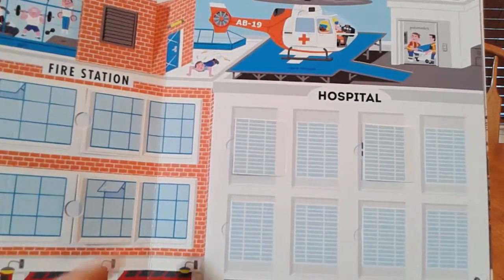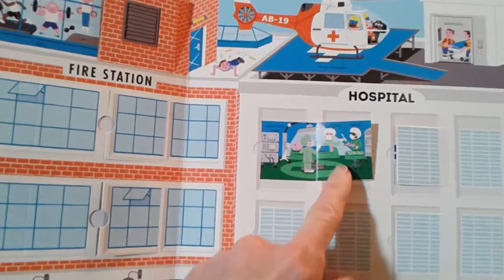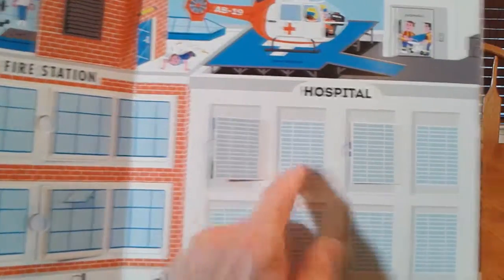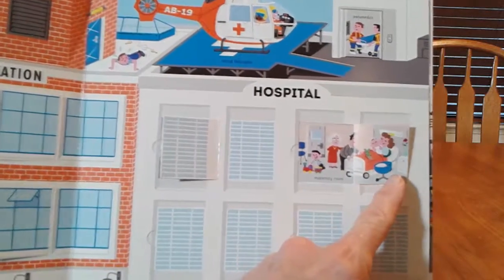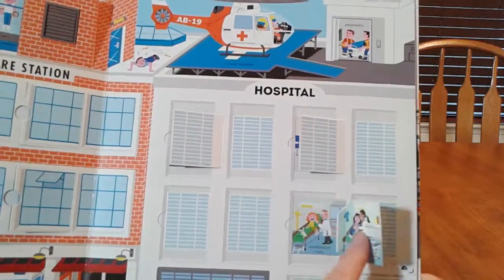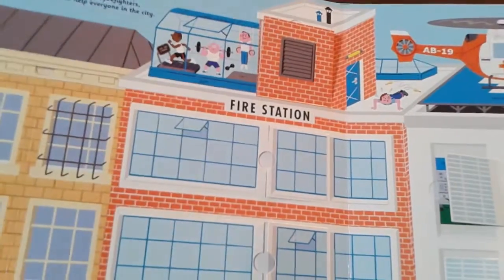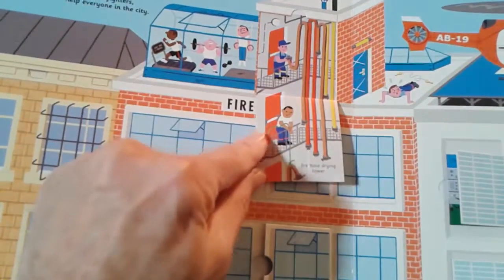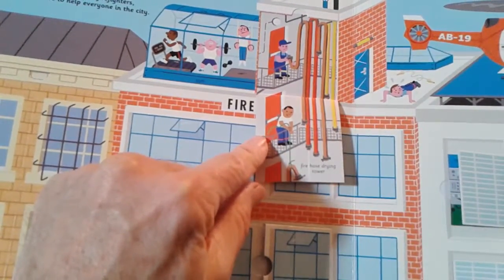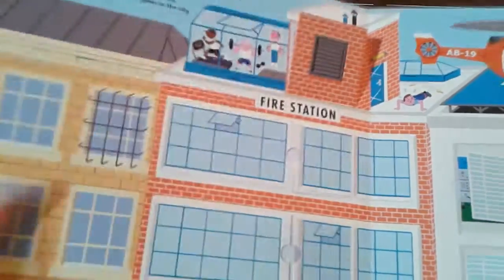This is a hospital, and you open up the little panels — here they're doing an operation on some poor guy, in this one it looks like they're visiting mom in bed who's just had a baby, and here is a doctor doing an examination. Right up here at the top, really funny — you open it up and there's somebody doing a fire hose drying tower. I had no idea there was any such thing called a fire hose drying tower.